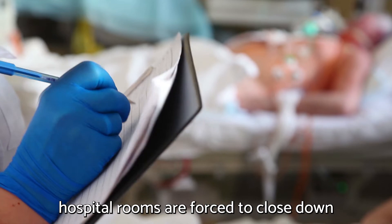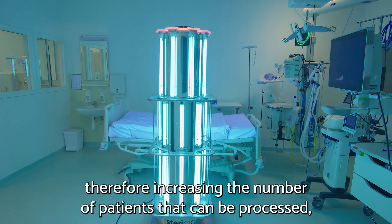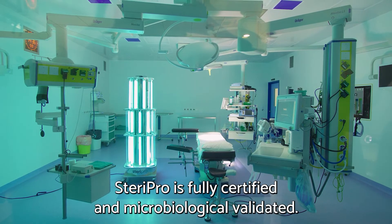After processing a patient with an antibiotic-resistant infection or COVID-19, hospital rooms are forced to close down and undergo lengthy terminal cleaning procedures. Steri Pro helps reduce this downtime significantly, therefore increasing the number of patients that can be processed as well as improving patient outcomes.